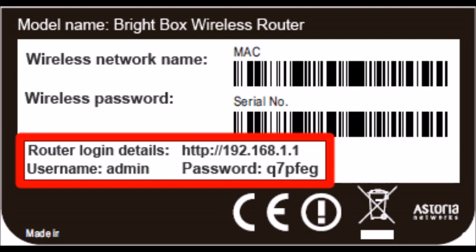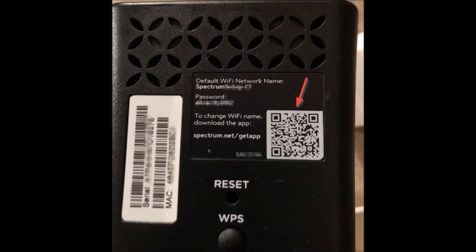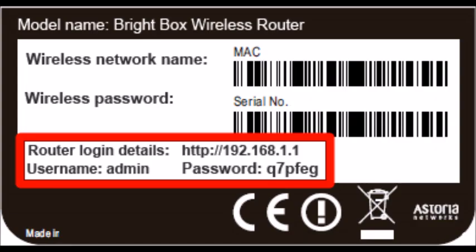With Spectrum, you have to use an app to make changes to your Spectrum router, where other routers allow you to open a browser, type in the admin IP address — which is found on the sticker attached to the router — and then you're able to make the changes online.